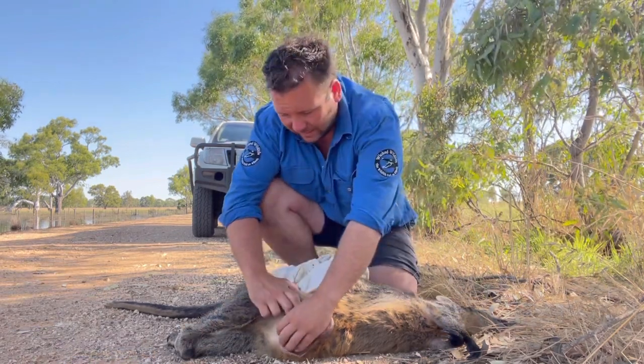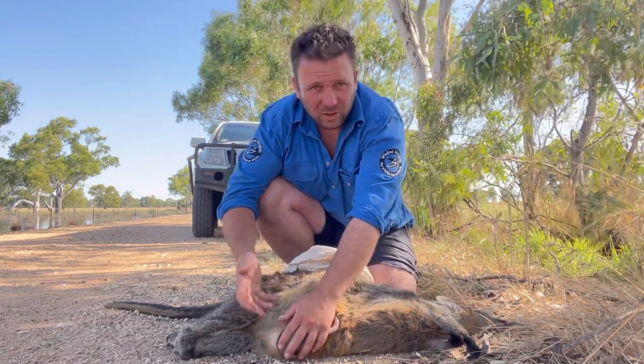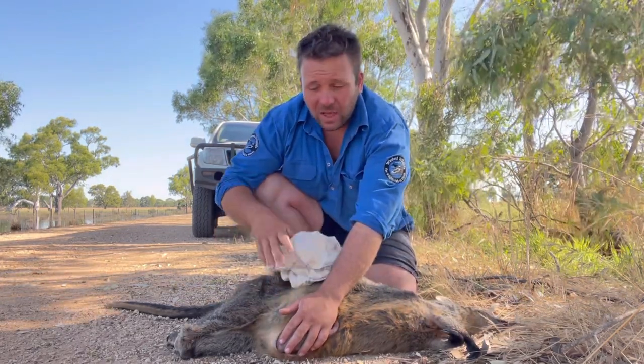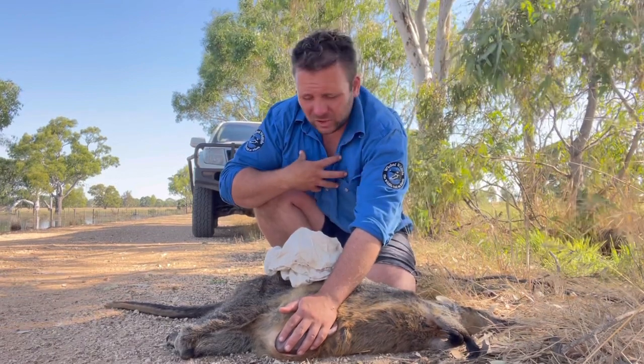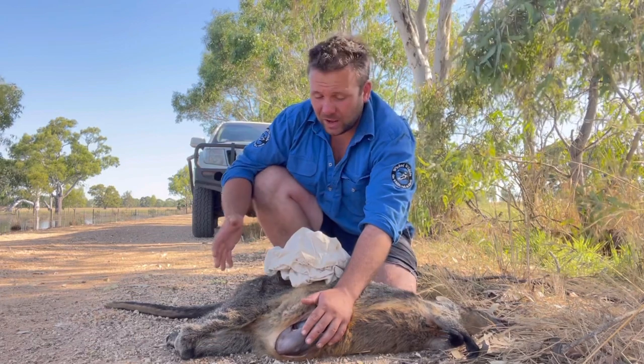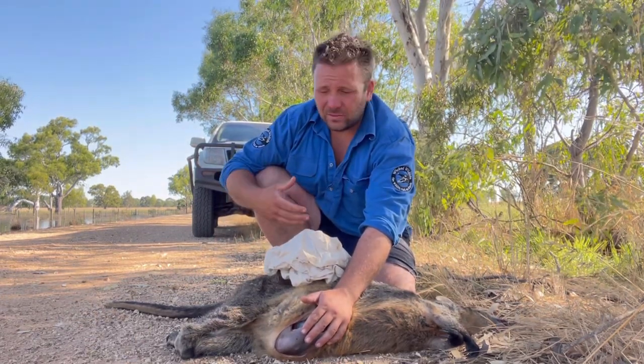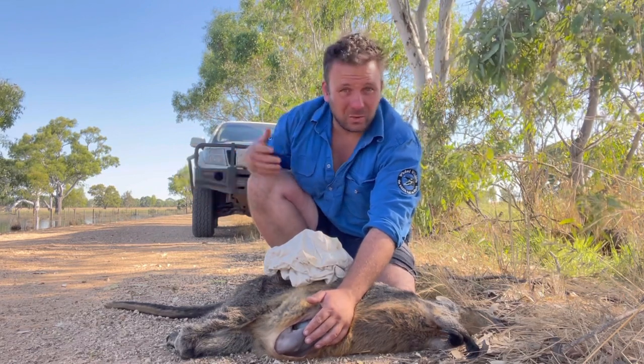So if you can gently reach around, and if they come out, you can then pop them in a pillowcase or a bag, take them in the car, and keep them somewhere warm up against your body. If they are stuck to that teat, the last thing you want to do is pull them off — you could damage their mouth, which could reduce the chances of them taking to a bottle once they get to a wildlife carer.